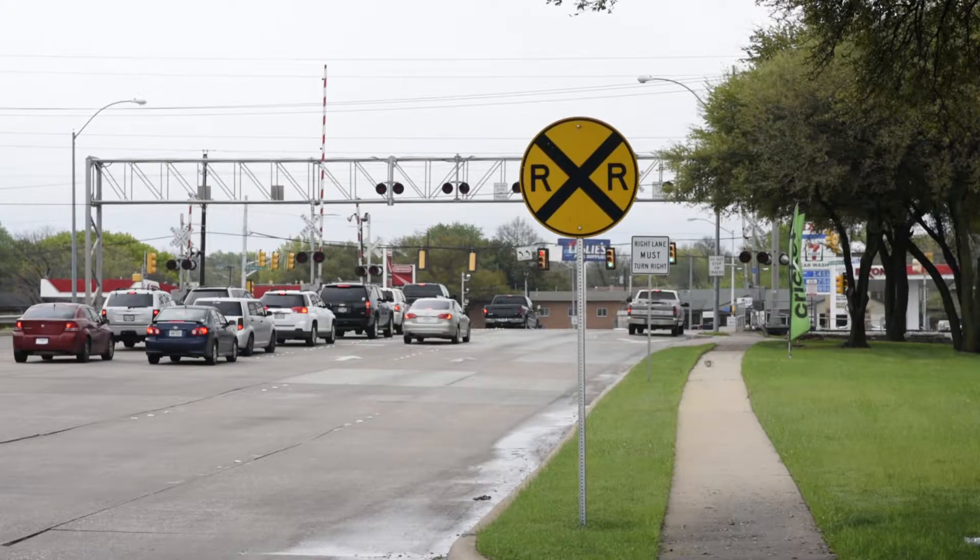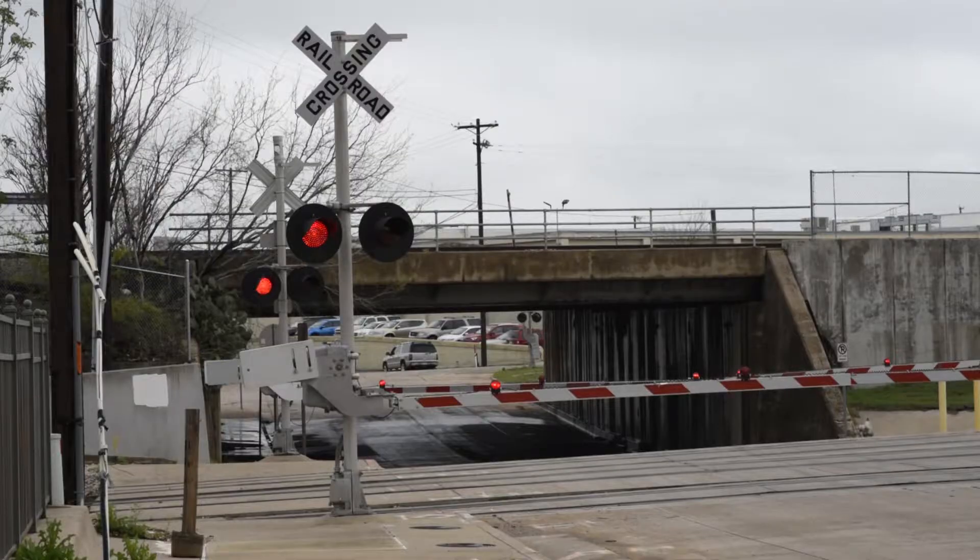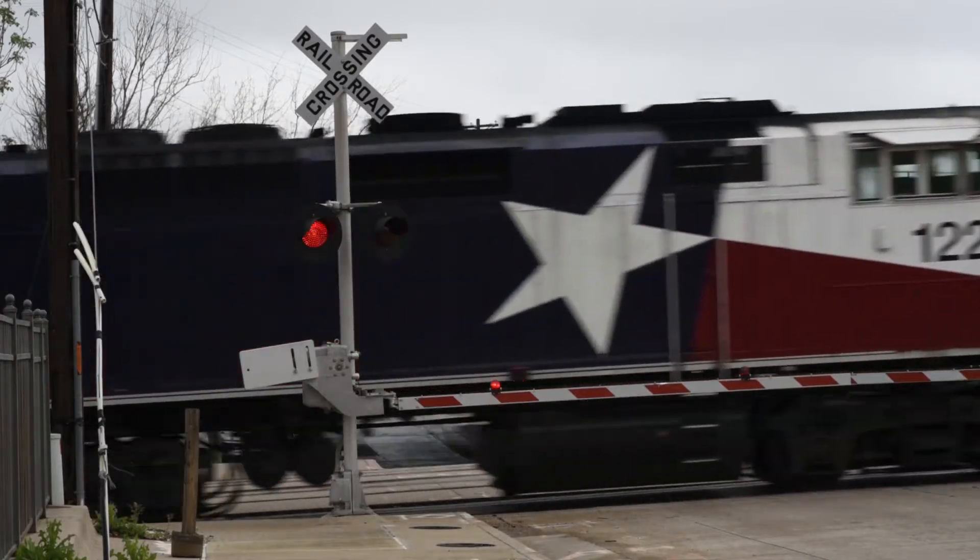Staying safe around trains means paying attention to the signs. One is an advanced warning sign — it warns you that the road you're on is about to cross with a railroad track. Another is a crossbuck, which means you're at the railroad track.